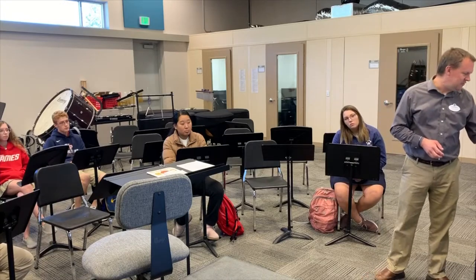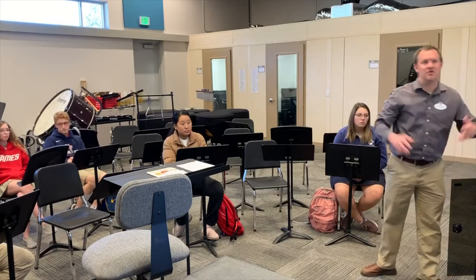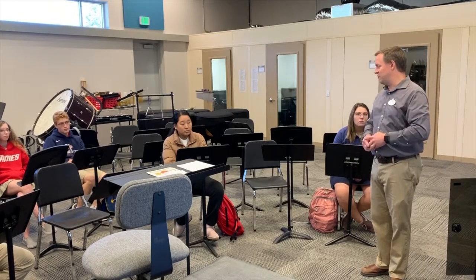Listen to these different parts of the piece and how Beethoven moves from one part to the next. Do you hear this? The soft theme — it's very smooth.